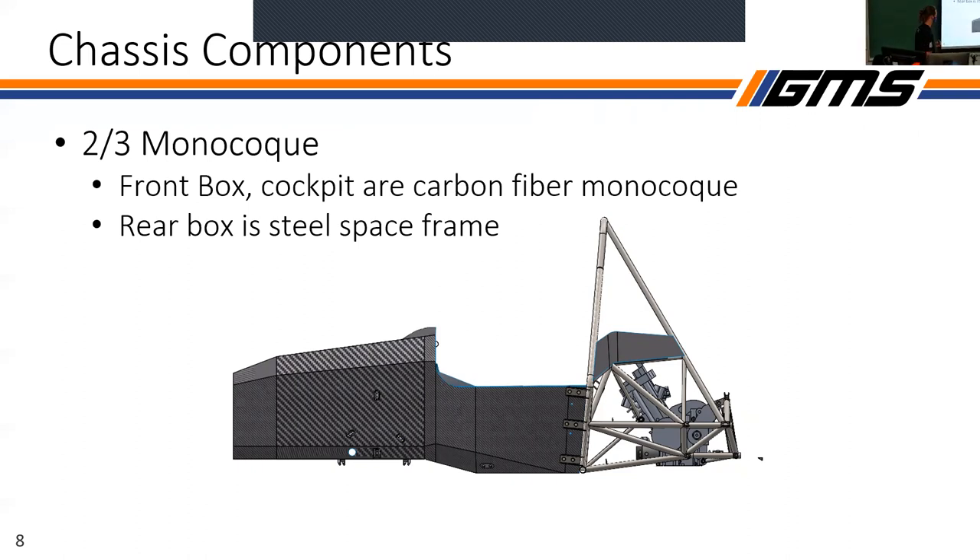This is what we're dealing with right now. It's talked about as a two-thirds monocoque, where the front box and the cockpit are carbon fiber — one giant piece — and the rear box is still steel space frame. Does anyone have an idea as to why we chose to have a steel space frame rear box? There are resin systems that are heat resistant, but that's not the biggest reason. Manufacturing a monocoque is arguably less time.